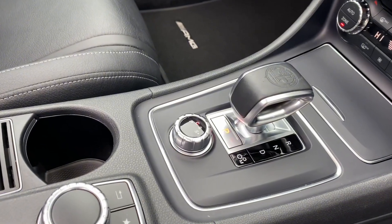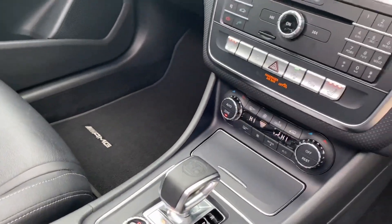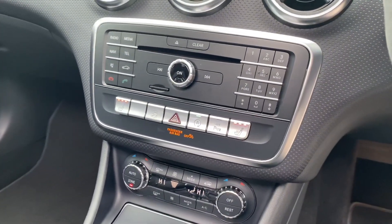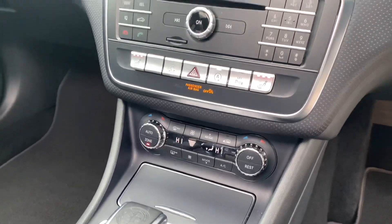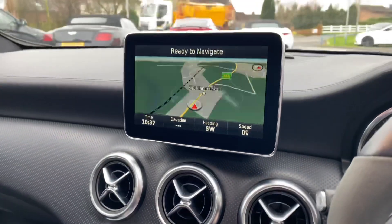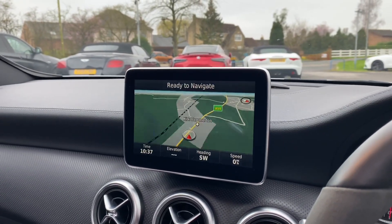You've also got your drive mode switch next to it. There are your functions for the heated seats, along with the dual zone climate control. You do also get satellite navigation and the rear view camera as well.